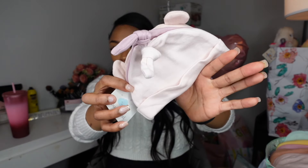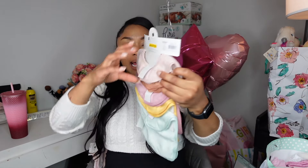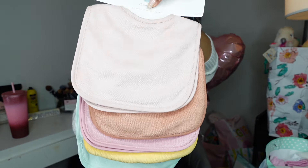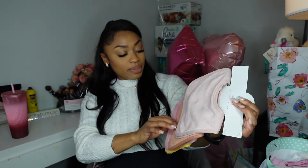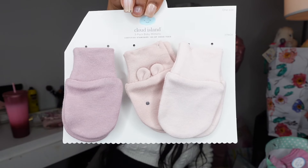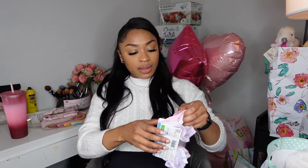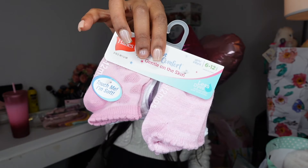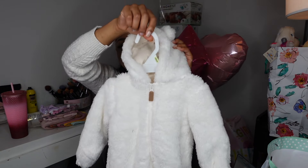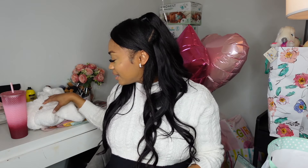Baby girl got some cute little hats and a ton of bibs — I'm so happy because I was going to go out and buy a bunch but I waited for the baby shower and good thing I did. She also got cute little mittens for her hands so she doesn't scratch herself, and some socks. We also got this adorable three-month onesie with ears and footies — it's so fluffy and comfy, the footies just kill me they're so cute.